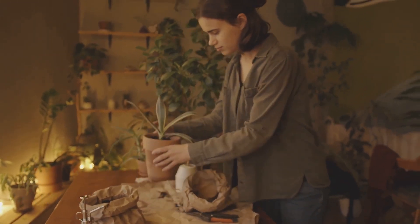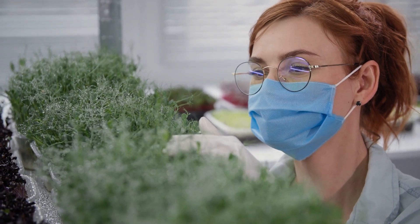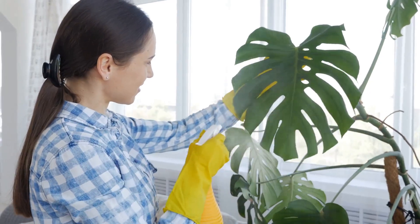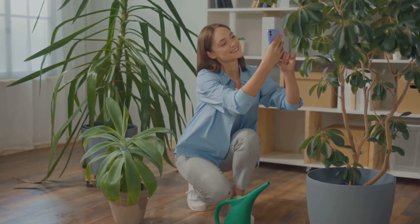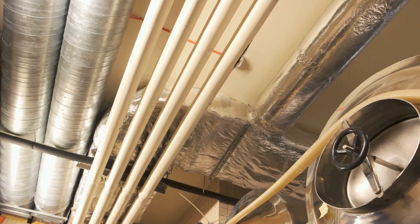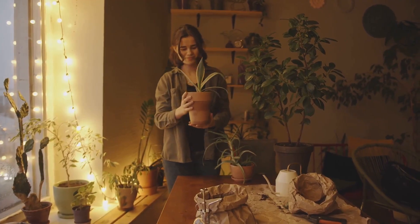Next up: the air-purifying plant myth. Yes, plants can absorb some toxins, but only in tiny sealed chambers like in that famous NASA study. In your home you'd need hundreds of plants to match a basic air filter. Real air cleaning comes from opening a window or using a HEPA filter. Plants boost your mood and connect you to nature, but they won't detox your air. If you want cleaner air, invest in ventilation — love your plants, but know their limits. Science over slogans.